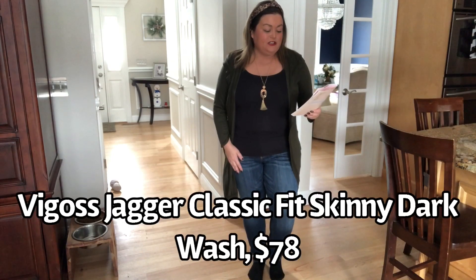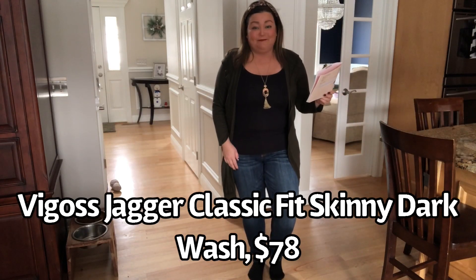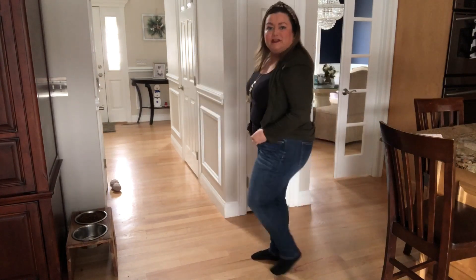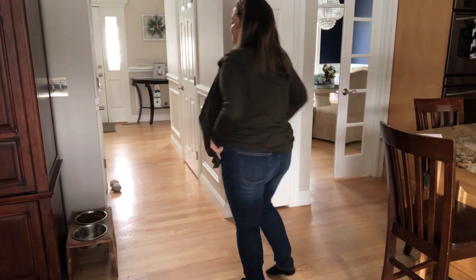So this pair of jeans is by Vigosh. These are the Jagger classic fit skinny dark wash, and they are $78. It says I requested these on January 24th, but I definitely didn't — it's a year behind, so I've got to go through my stream and take off all the blue denim because I don't need any more. These are very comfortable, I do like the dark wash, they fit very well, and they're a good rise — pretty much a high rise. I really do like them, but I don't need any more blue denim right now. They're going right back.